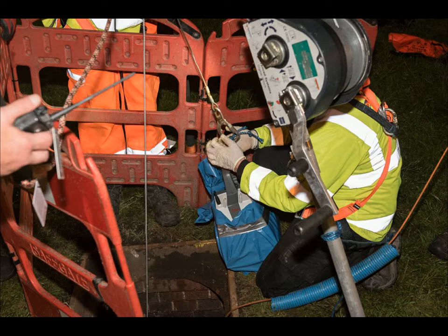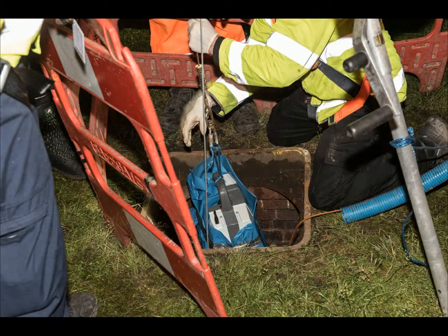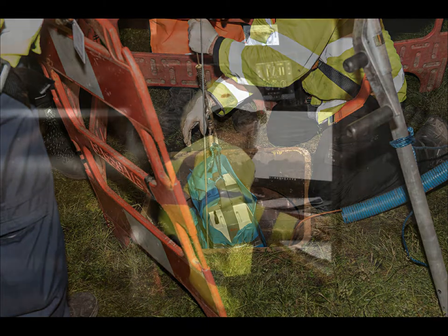The scanner was lowered, set up, and the survey was underway. The scan was made every 10 metres.